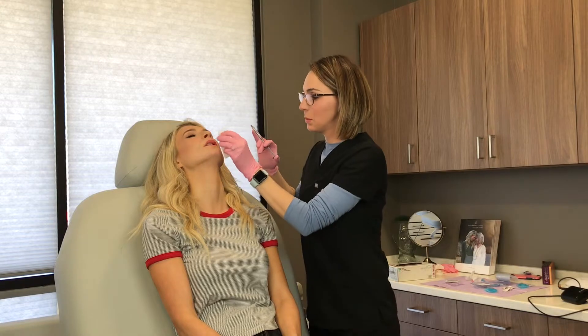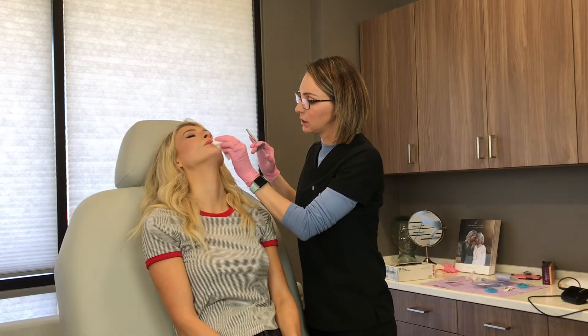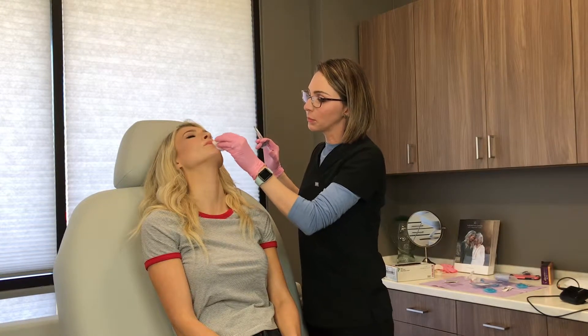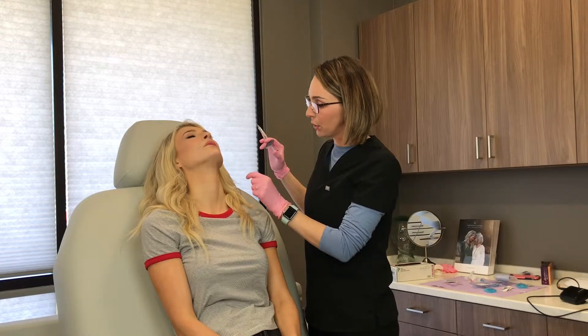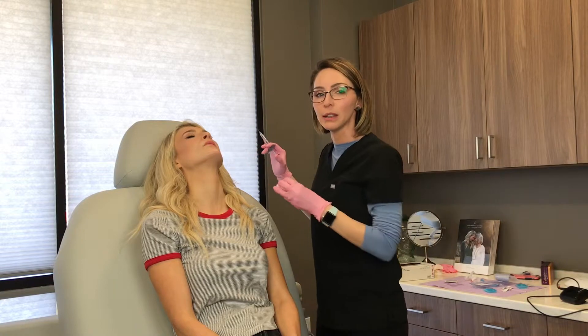I'm starting kind of in the body of the lip to give you volume. Adding a little bit of volume into the body of the lip here. Then I'll have you look at it. We'll go back and do some of the finer details if she wants a really defined border or more volume in one spot. So we'll stop here in a couple minutes and have her take a look.